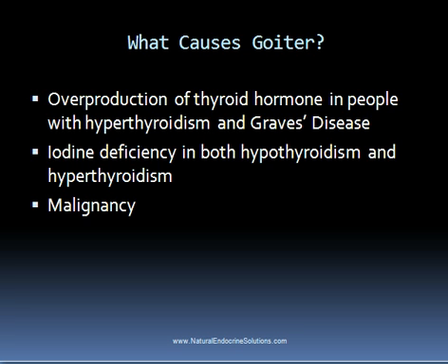When goiter is due to an excess production of thyroid hormone or an iodine deficiency, then in most cases a natural thyroid treatment protocol can help to reverse this condition.